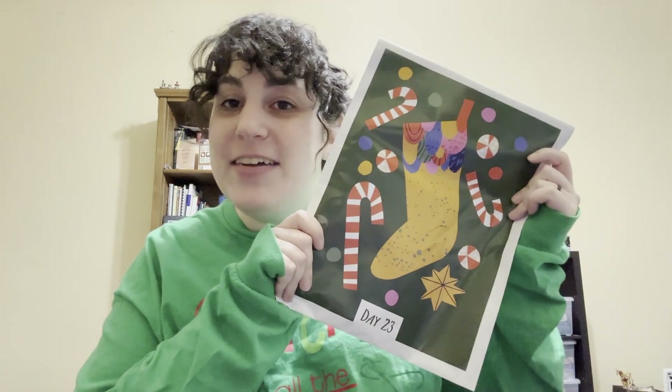Hello everyone! I'm here in my awesome Stitching Goddess Designs t-shirt and I am loving the oversized long sleeve shirt game this winter - it is really working for me. All right, we are on Day 23 of Advents. This is the Black Needle Society Nice List box.